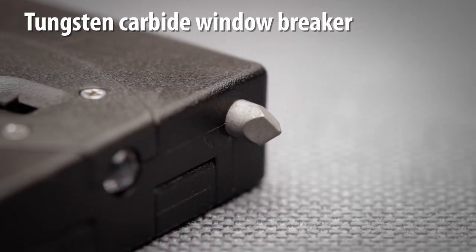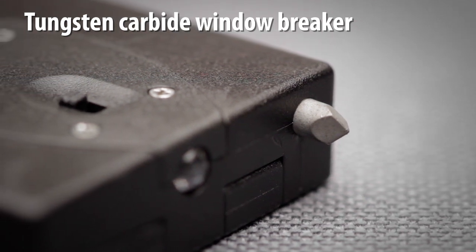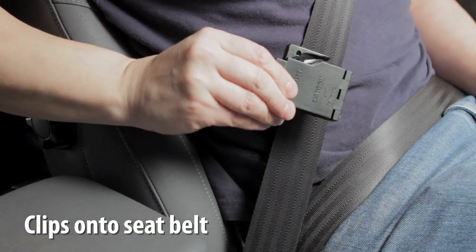The tungsten carbide window glass breaker is designed to instantly shatter the glass of any vehicle side window with a quick firm strike. A simple folding clasp unobtrusively clips the tool onto the seat belt.